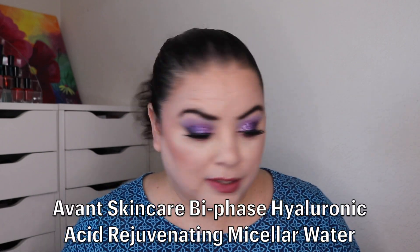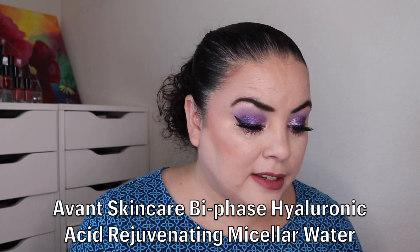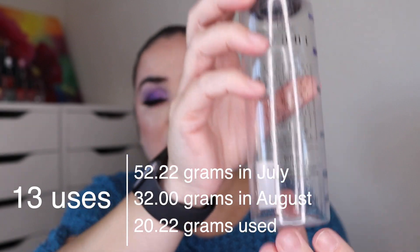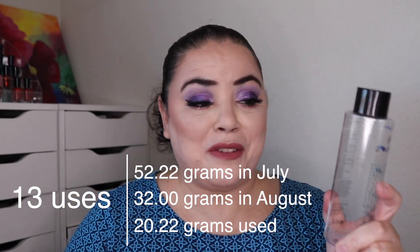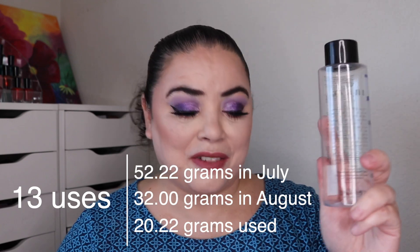Next I have my Avant Micellar Water. As of the last update I had used this 127 times. I only had to use it 13 more and this one is gone — so I got 140 uses on this. This is my favorite micellar water; I absolutely love it. So this is another empty for this update.